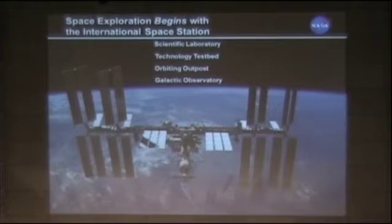We begin with what we have in orbit today, which is the space station. It's clearly a wonderful scientific laboratory, technology test bed, an orbiting outpost, and a galactic observatory with the AMS. We're going to use the ISS to push some new technologies to see if we can actually use potentially some pieces of ISS for exploration. ISS will definitely play a role in exploration as we move forward.